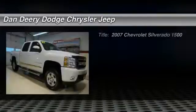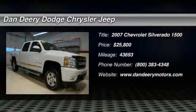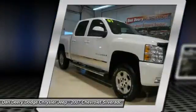When was the last time you smiled as you turned the ignition key? Feel it again with this wonderful 2007 Chevrolet Silverado 1500.